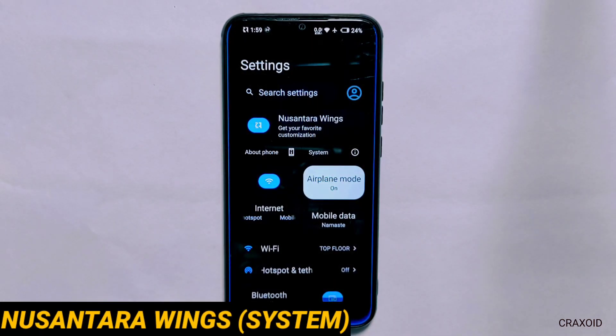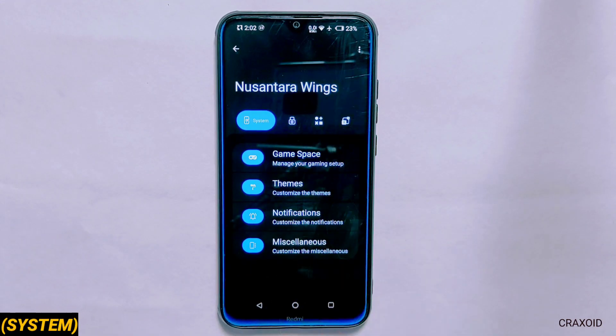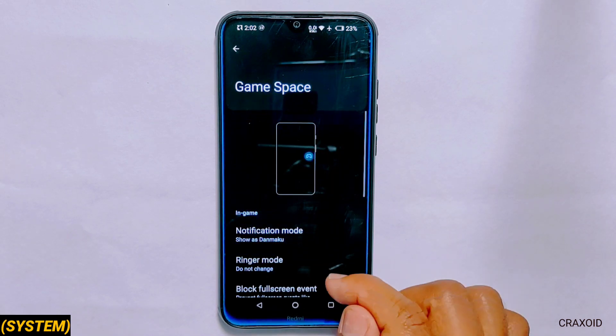At the top you will see the Nusantara Wings option and inside it there are four different sections. Inside system there is a game space from where you can manage your gaming setup.